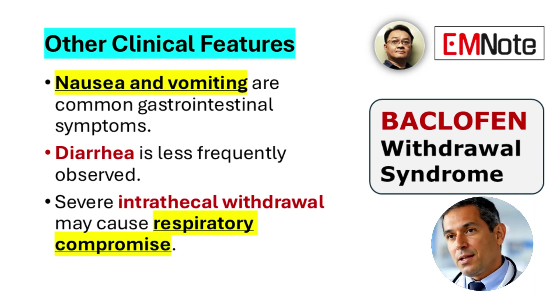Gastrointestinal symptoms include nausea and vomiting, with diarrhea occurring less frequently. Respiratory compromise is rare but can occur in severe cases, particularly following abrupt interruption of intrathecal baclofen.